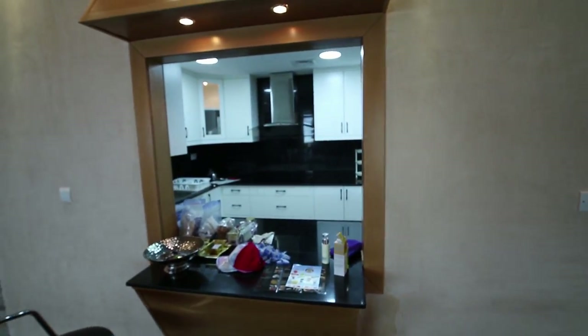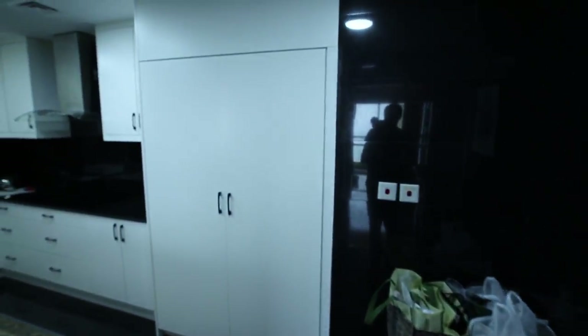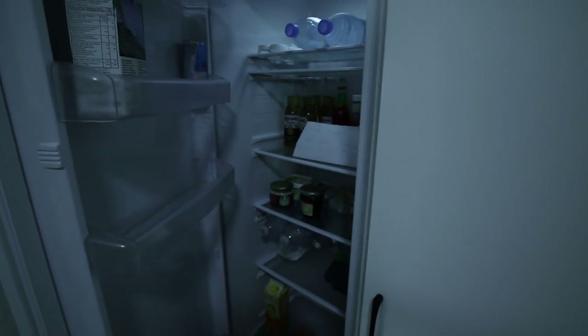Here is the kitchen and the fridge is right in here — looks like a cupboard, but it's a fridge.